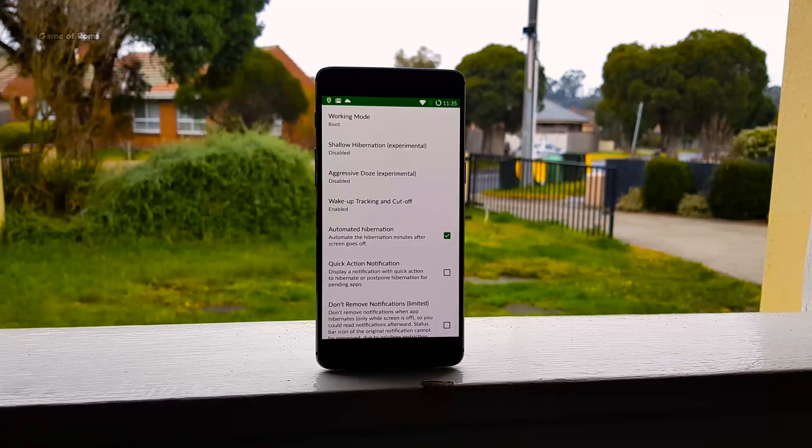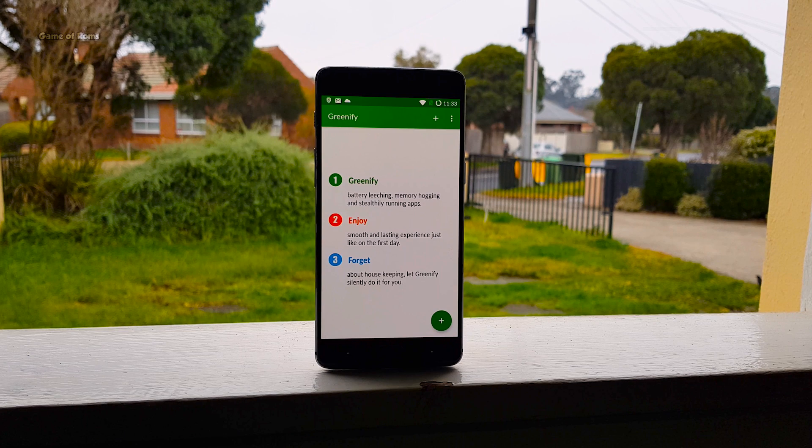If you are not using some apps but they are still running in the background and you can't kill them, well, you greenify them. I have made a separate video on how to increase your battery life using this app — you can find that in the eye button.